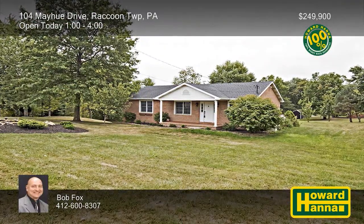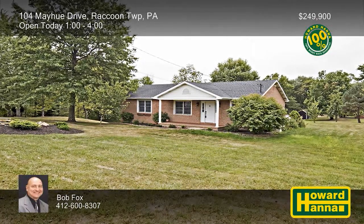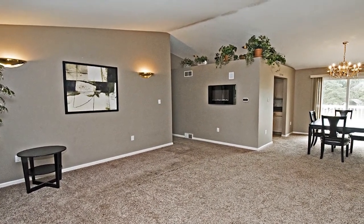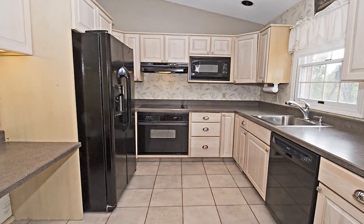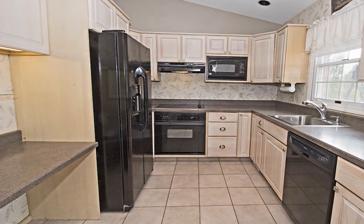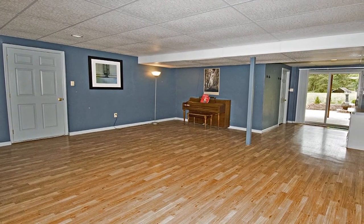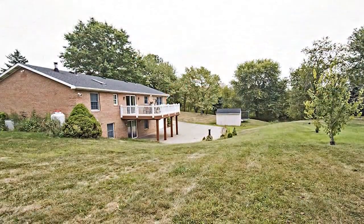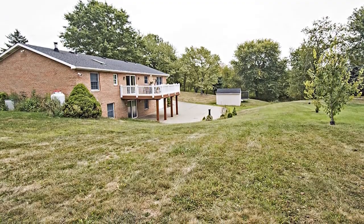This all-brick ranch with four bedrooms and three full baths is part of a country setting on more than an acre in Raccoon Township. It employs a spacious open floor plan topped by a cathedral ceiling. An HSA home warranty and a 100% money-back guarantee will ensure your satisfaction with the kitchen and its appliances. One bedroom is located on the finished lower level, making it an ideal guest suite, and the garage provides ample storage. Enjoy a relaxing soak in the jacuzzi tub, or recline on a rear deck overlooking a decorative pond with a waterfall.